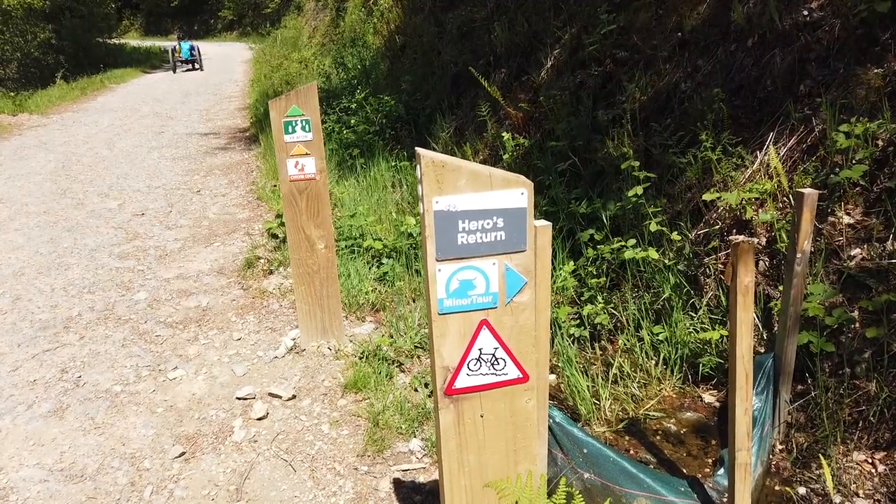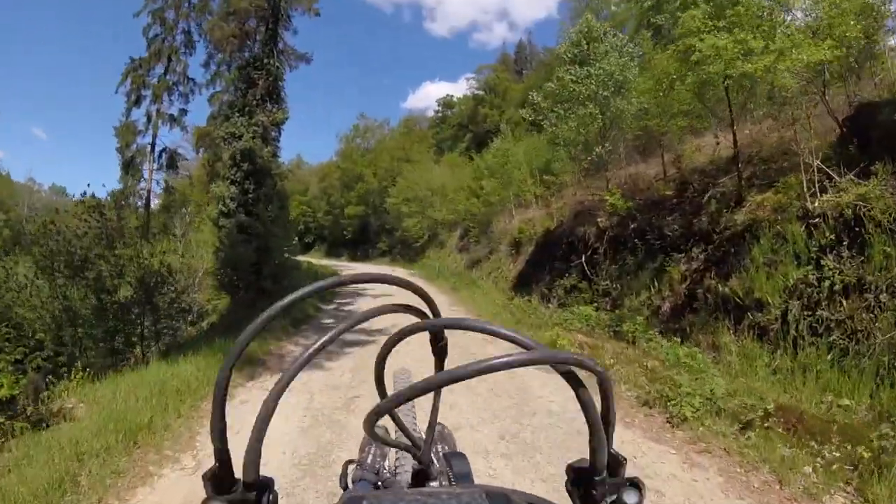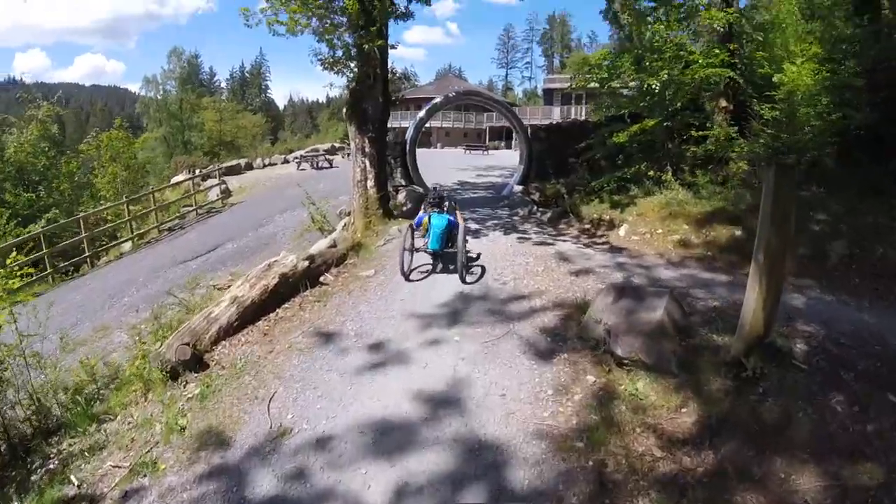Towards the end of the Minotaur route there's a long climb, and on it there's a short trail called Hero's Return, but I stayed on the main track to get back to the visitor centre.